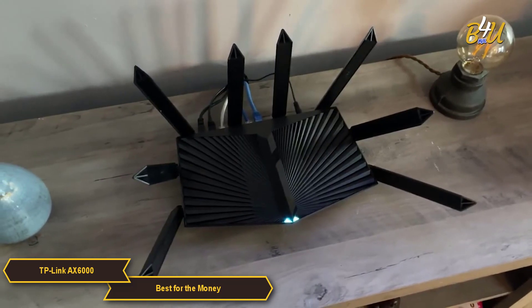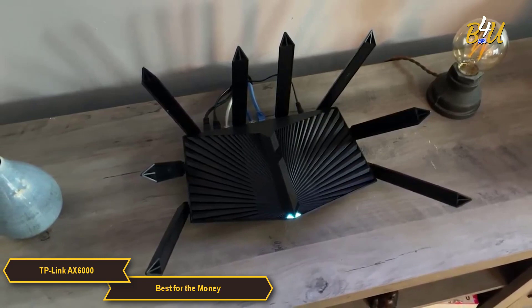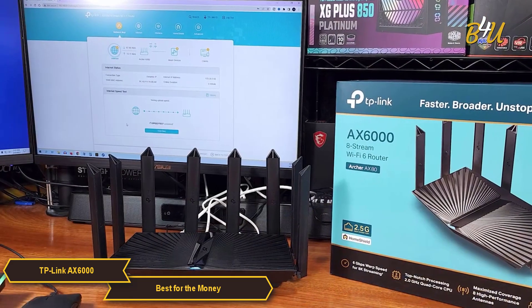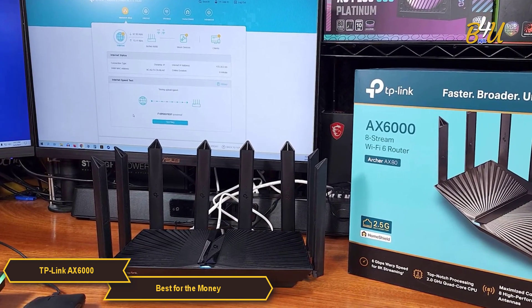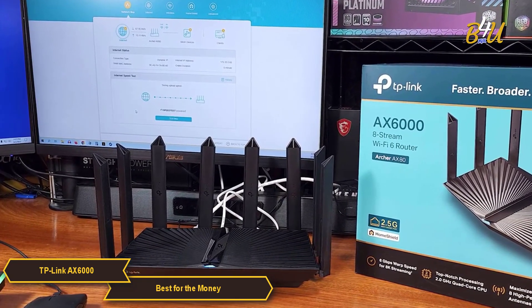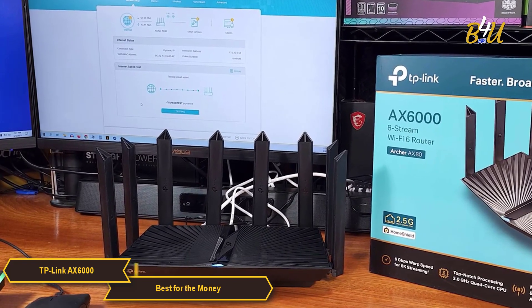Overall, the TP-Link AX6000 stands out as a high-performance Wi-Fi 6 router that offers excellent value. Its combination of speed, extensive coverage, ease of use, and ample connectivity options make it a strong contender for those looking for a budget-friendly yet capable router, especially for solo users.